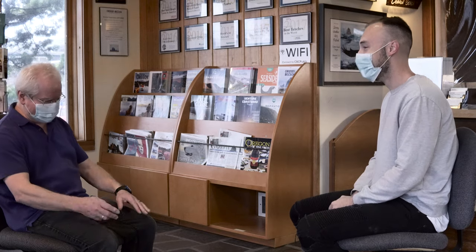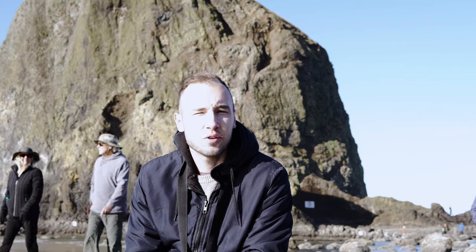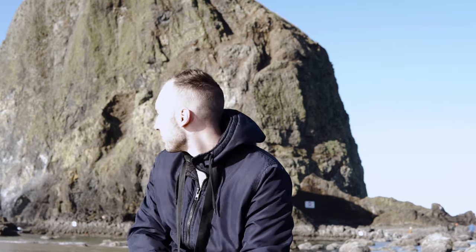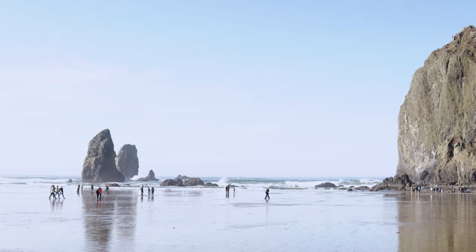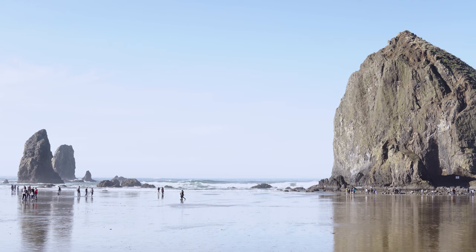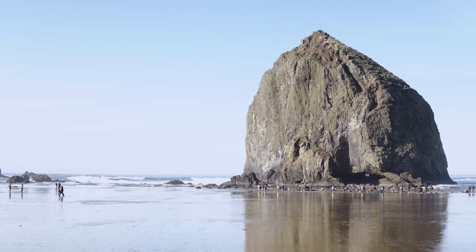We are out here at Haystack Rock — this is the first time ever in my whole life that I've been out here. We are just going to explore the tide pools and see what we can find.